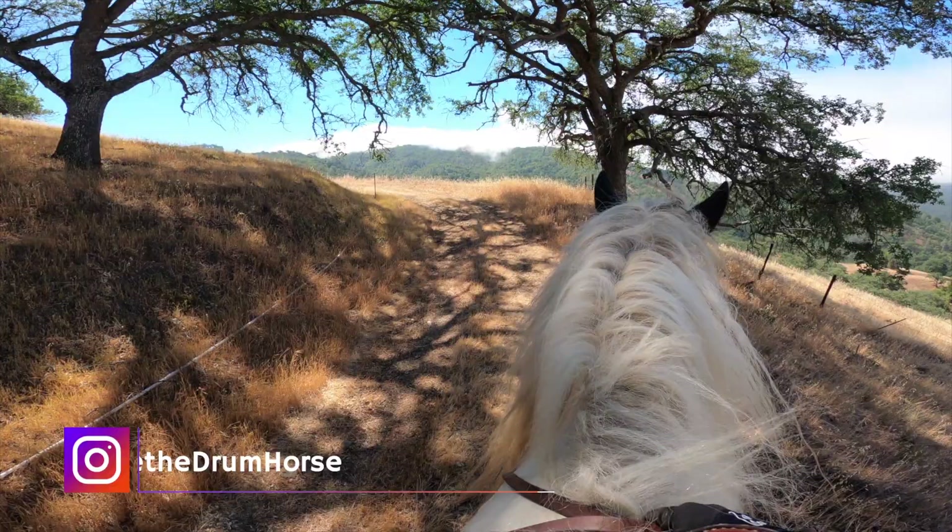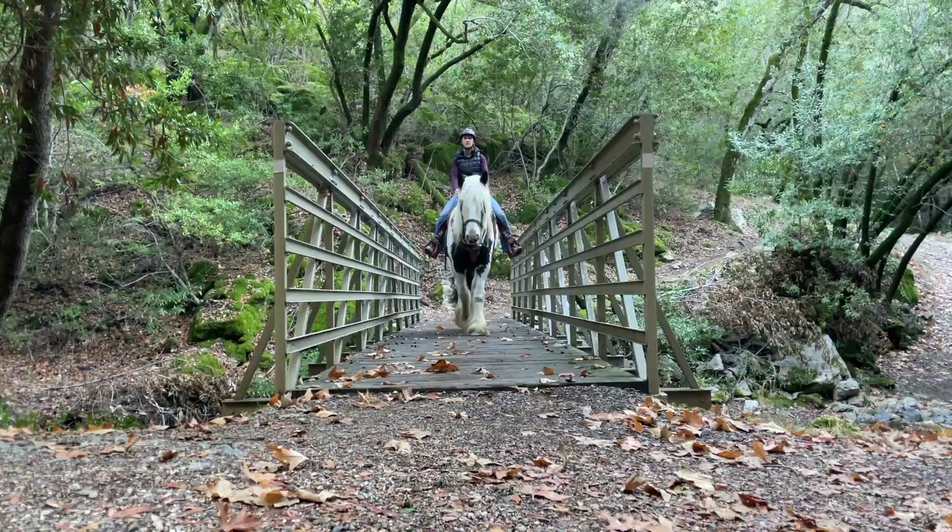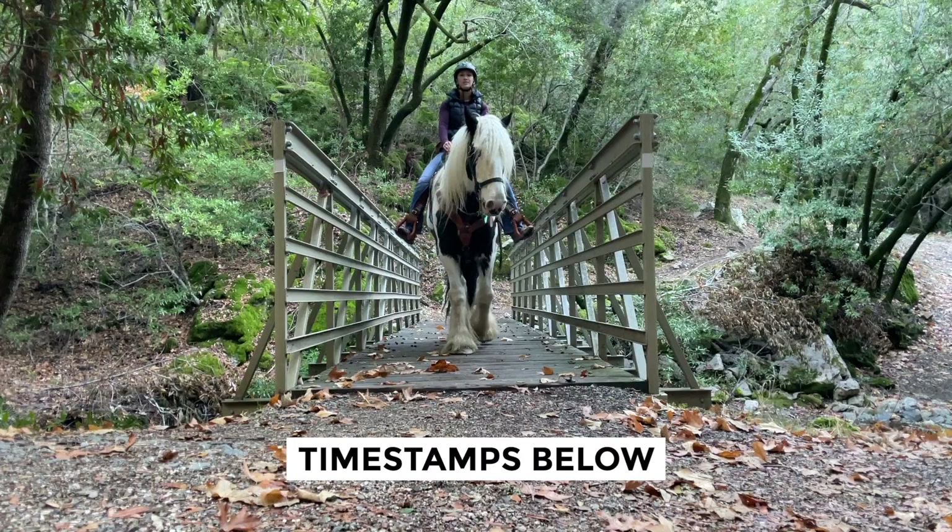I've got a very highly requested video for you today on how I got Fame in top physical shape for trail riding. I will be sharing the components of conditioning that I paid attention to, talking about the data that I kept track of, sharing some tips and things to be aware of, and how I made sure that I was taking good care of him during this whole process.